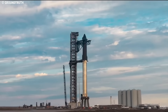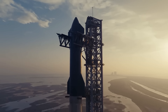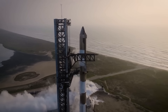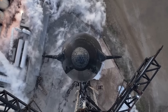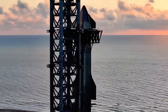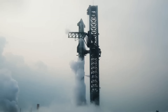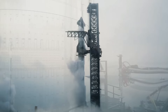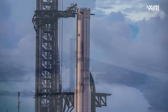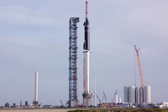Although SpaceX was technically ready for the fifth flight months earlier, the FAA's regulatory approval delayed the launch. The FAA required additional reviews, including a reassessment of the environmental impact caused by the modified flight plan, which pushed back the flight date to October despite SpaceX's earlier preparations. Future flights may face similar regulatory hurdles, but SpaceX is hopeful the timeline for the next test will not be as delayed, with the launch likely to happen in late 2024 or early 2025.